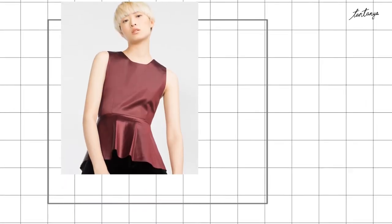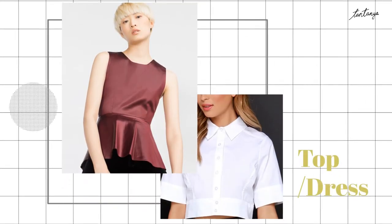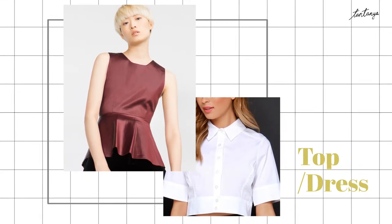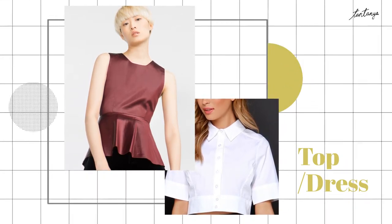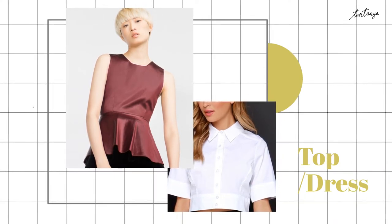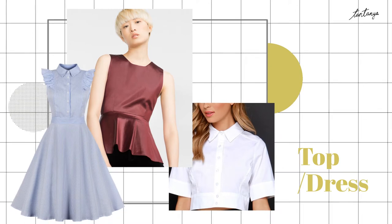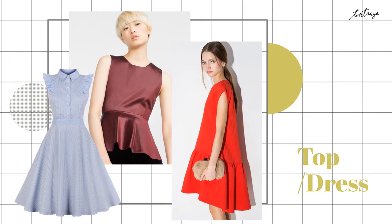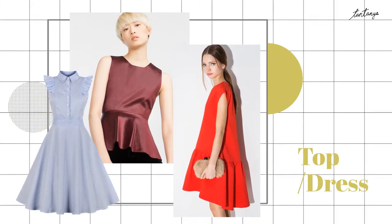For blouses, a button-up top or a well-fit crop cut with a crisp collar and sharp shoulder will complement your body. For dresses, any A-line dress with a collar or a drop waist dress will blend with your sharp but delicate body.